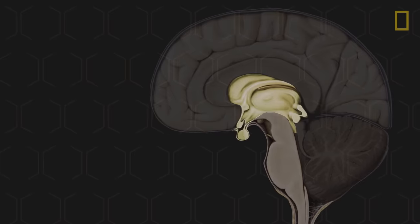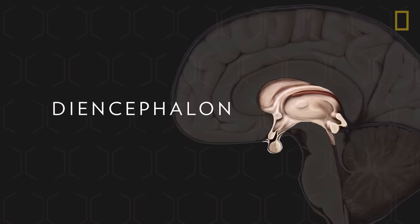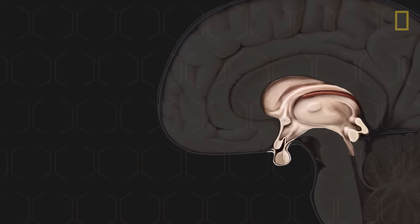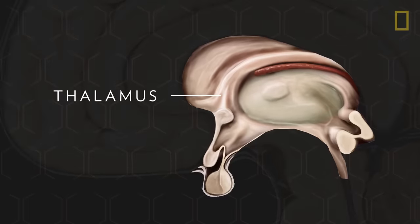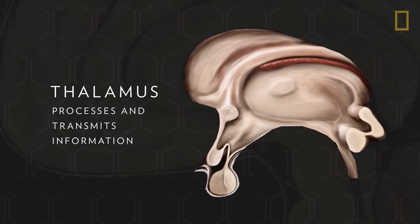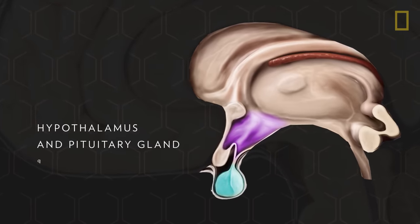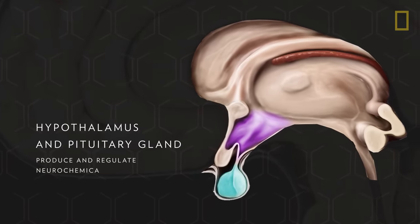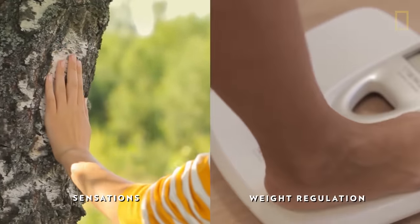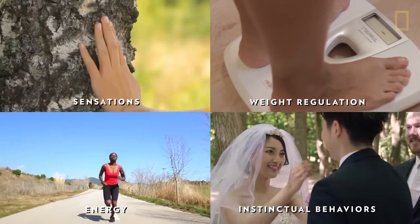The fourth region is located above the brainstem and makes up the core of the brain — the diencephalon. About the size of an apricot, the diencephalon is a grouping of several structures: the thalamus, which processes and transmits information from all senses except smell, and the hypothalamus and pituitary gland, which work together to produce and regulate neurochemicals. These structures help govern sensations, weight regulation, energy, and instinctual behaviors such as eating, drinking, and having sex.